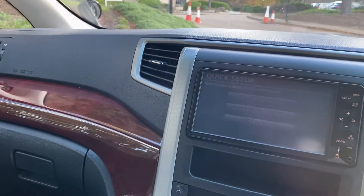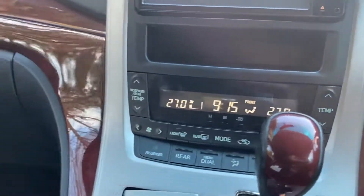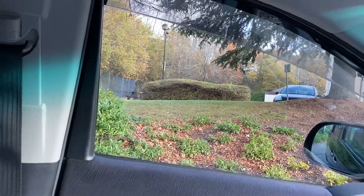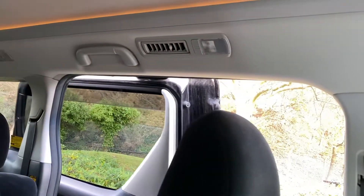Preset climate control so you can set your temperature inside. There's a little power door button here so you can just let people in off the pavement without getting out of the car — quite handy.